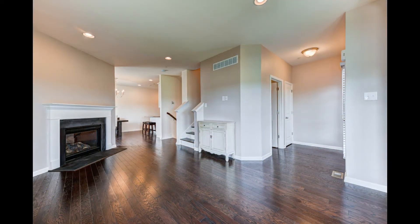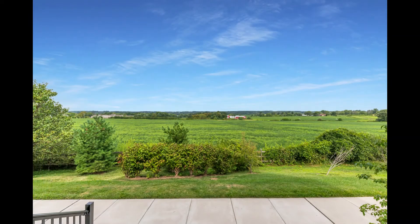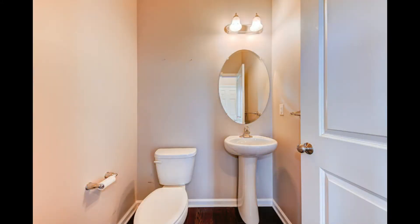Inside, the floor plan is open, allowing for a great variety of furniture arrangements. Lovely espresso-finished floors combine beautifully with a cool neutral wall and carpet color. The first floor features a great room with bay window bump-out and a gas fireplace. The bay window allows you to take advantage of one of the nicest features of this particular unit — the gorgeous long-distance views of the preserved farmland in front of the property.